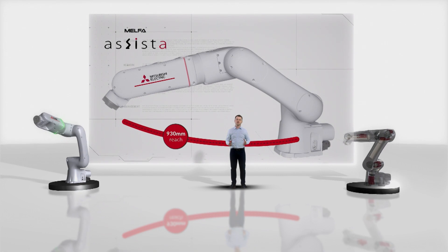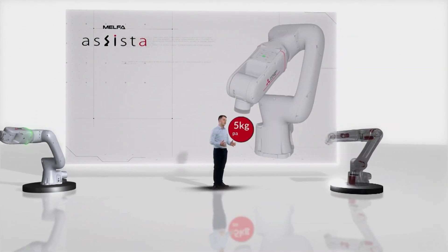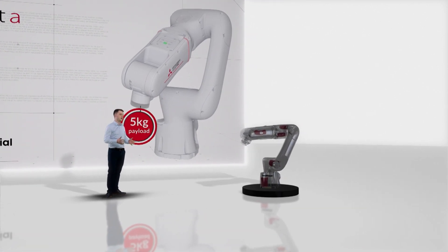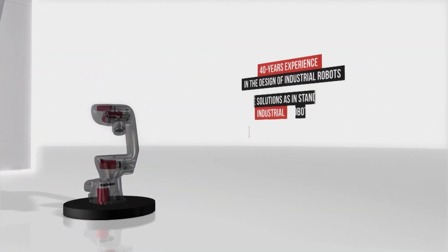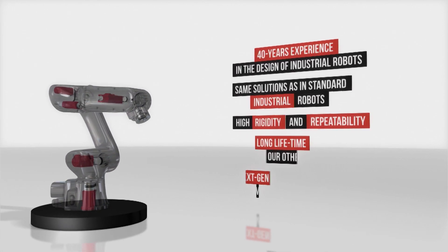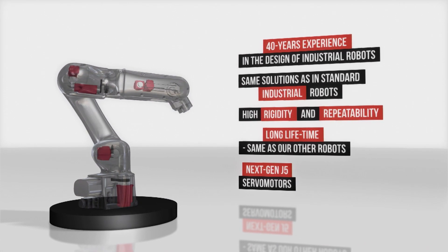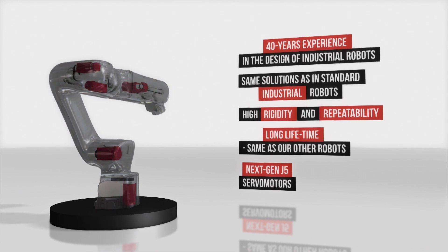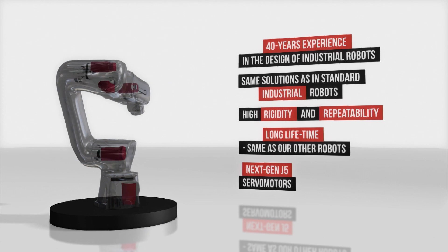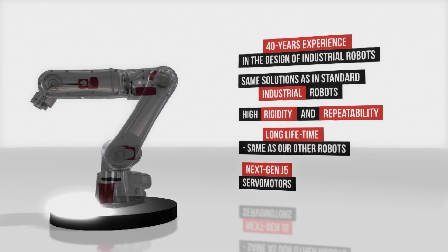What's so special about it? Let's figure it out. First, take a look at the design. We used our 40 years of experience in designing industrial robots. The mechanical construction is based on proven technology — the same we are using in our other robots. Thanks to this technology, Mitsubishi Electric robots are recognized as robust, heavy-duty, and long-lived. But there is something extraordinary in it — to be precise, there are six extraordinary things: the motors that drive the arm.